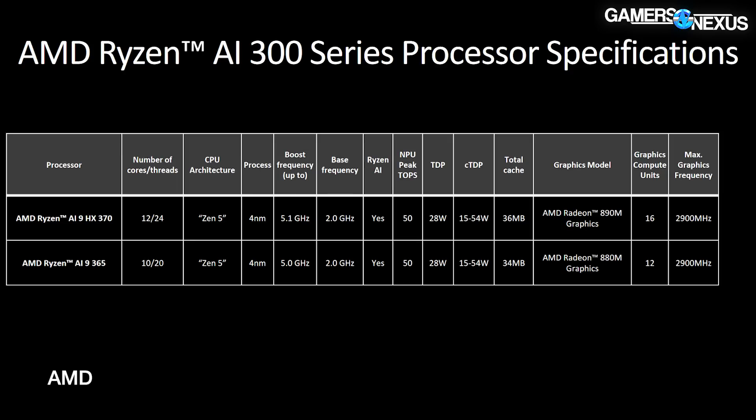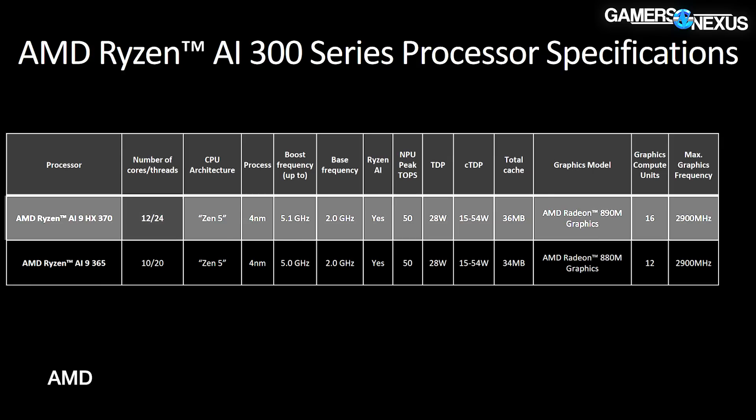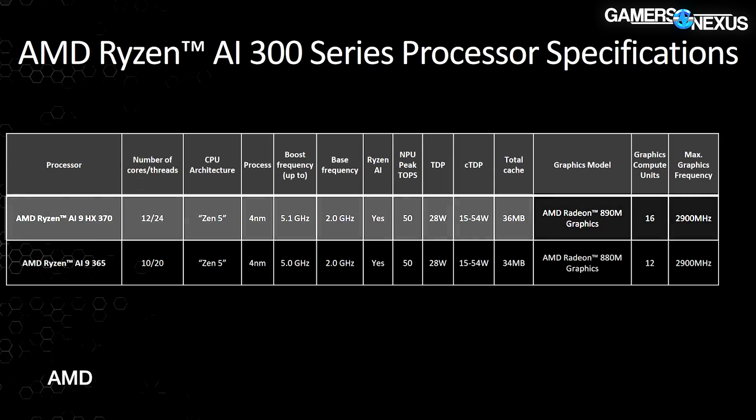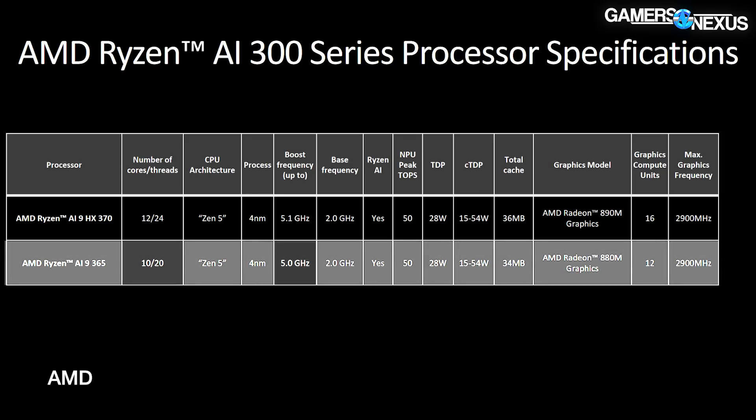The 300 series will have a configurable TDP from 15 to 54 watts. Two announced CPUs include the AI9-HX370 and AI9-365. The HX370 is a 12-core Zen 5 CPU on a four-nanometer process with a max boost of 5.1 GHz and base of 2.0 GHz. It claims 50 peak NPU TOPS. TDP is 28 watts, cTDP is 15 to 54 watts, cache is 36 megabytes, and it features an RDNA 890M IGP running 16 CUs at 2900 MHz. AMD also used the phrase RDNA 3.5 for this generation. The AI9-365 is a 10-core, 20-thread CPU at up to 5 GHz, running an 880M IGP with 12 CUs.